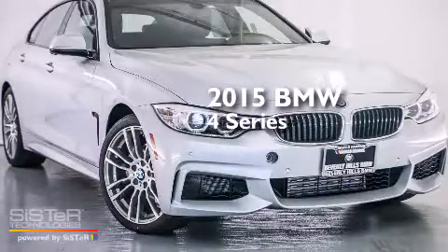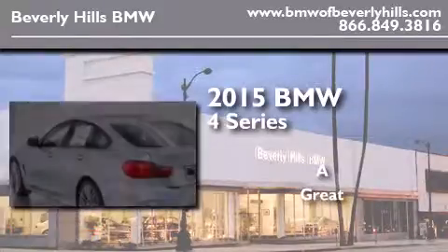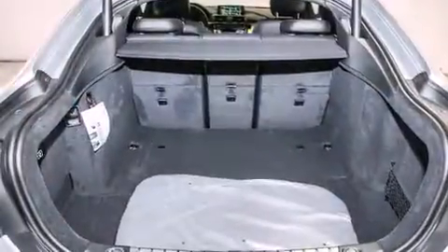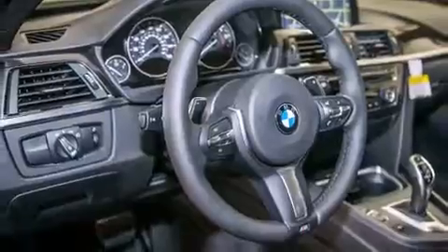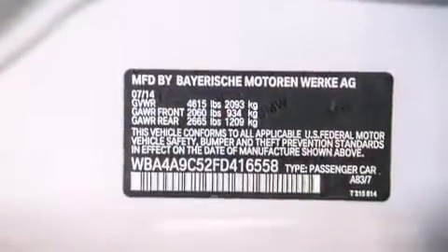This is a brand new 2015 BMW 4 Series. Its top features and packages include the Premium Package, the Driver Assistance Package, a Navigation System, BMW Apps, a Rearview Camera, Comfort Access, a Power Moonroof, Heated Seats, the M Sport Package, a Sport Suspension, and High Intensity Discharge Headlights.